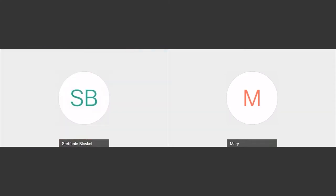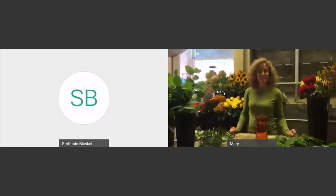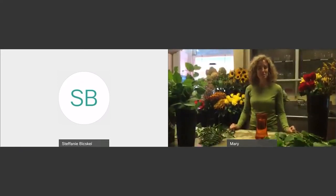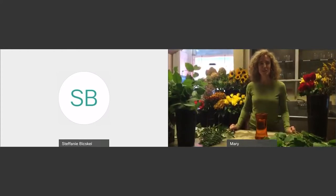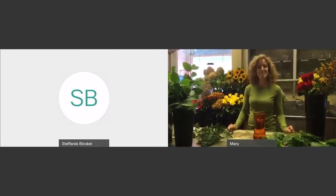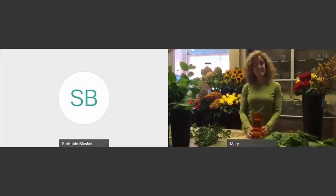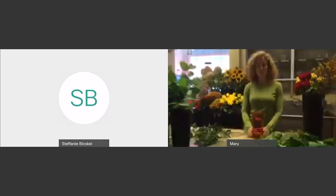Thank you. Hi, everybody. How are you? Thank you for joining us tonight for this floral design course. It is a little bit different not being able to see any of you doing this virtually. It is new for me, so bear with me, but hopefully there are some techniques tonight that you will be able to use in the future when you buy flowers.